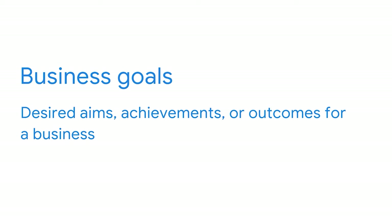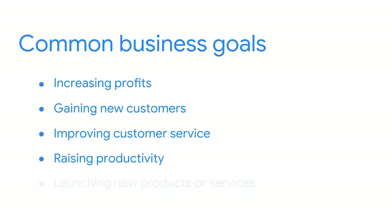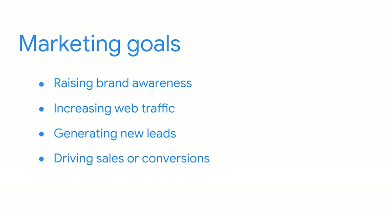You already know that digital marketing goals should support a business's larger goals, but what's the difference between a marketing goal and a business goal? Business goals are desired aims, achievements, or outcomes for a business. They're typically big, long-term, and have the potential to affect an entire company — including things like increasing profits, gaining new customers, improving customer service, raising productivity, or launching new products or services. Marketing goals tend to be smaller, more targeted, and related to marketing activities. Some common marketing goals include raising brand awareness, increasing web traffic, generating new leads, and driving sales or conversions.